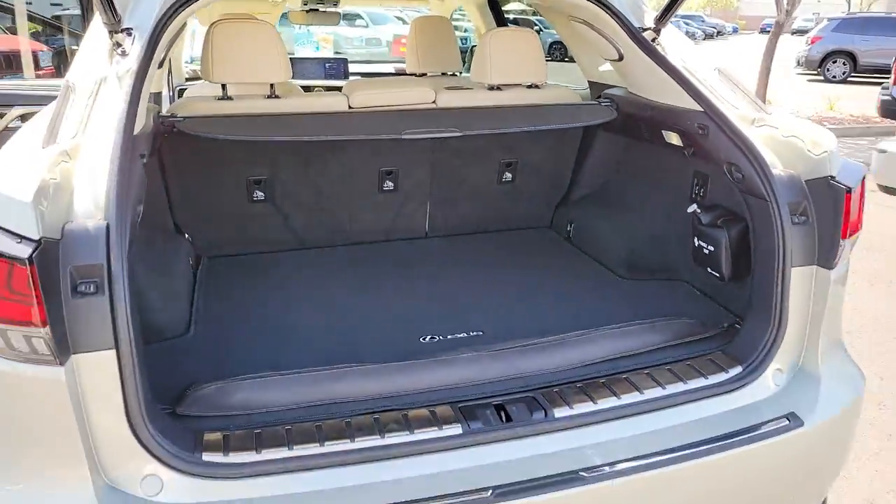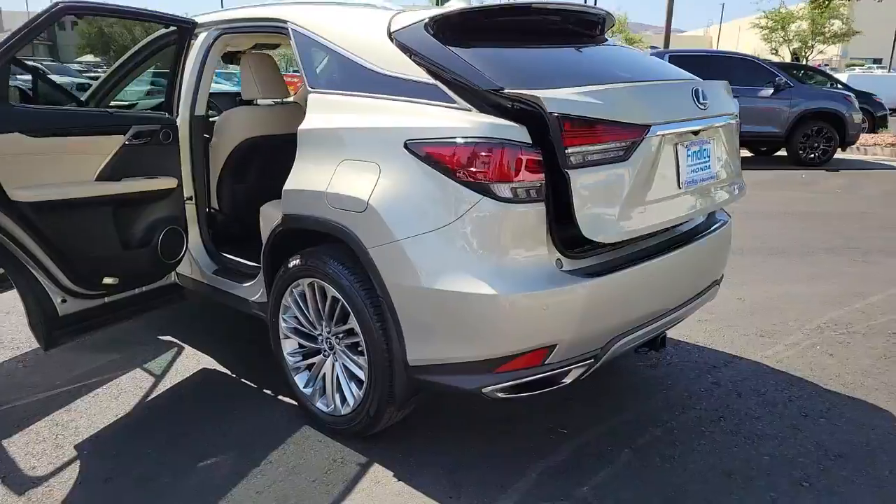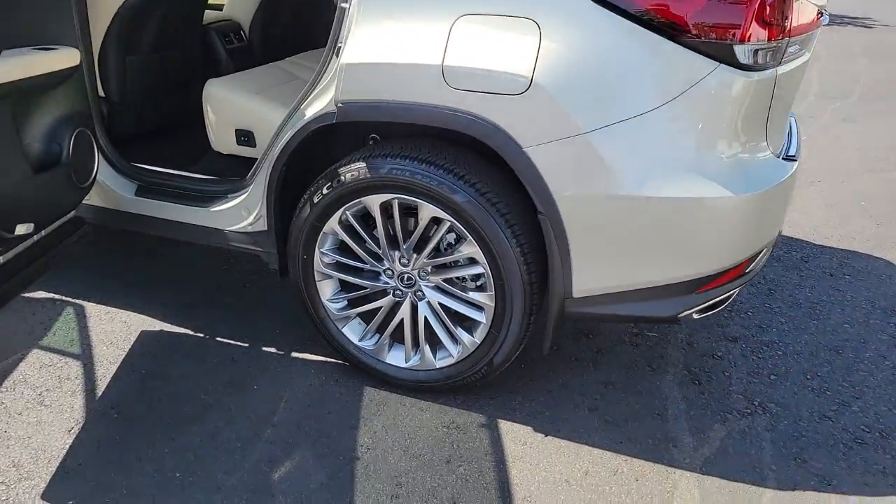These are just some of the great options this vehicle comes with: Wi-Fi hotspot, universal garage door opener, and engine immobilizer.